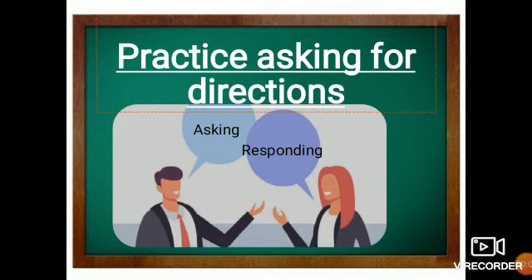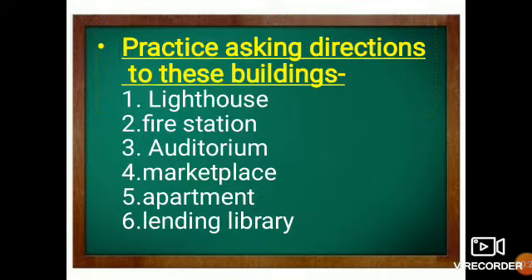Hello students, a very happy morning! In today's class we will be discussing how to practice asking for directions with your friend. It is one activity related to improving your conversation. So let's turn to a friend and practice asking for directions to different places. In today's class we will be practicing directions to different buildings.